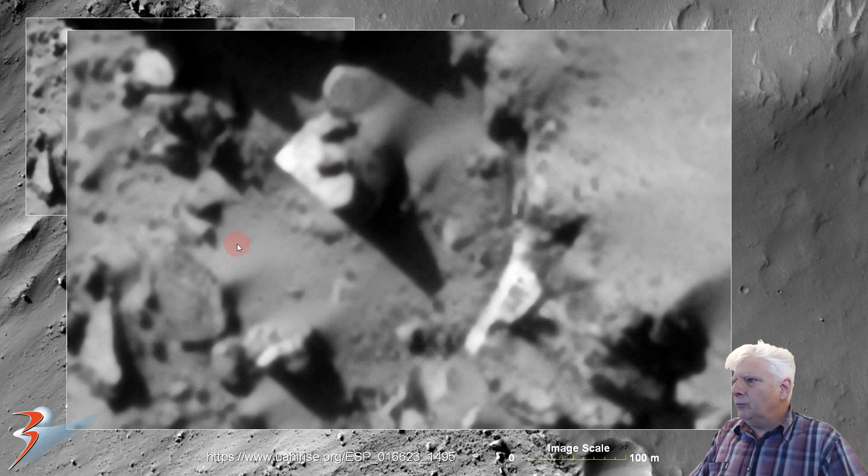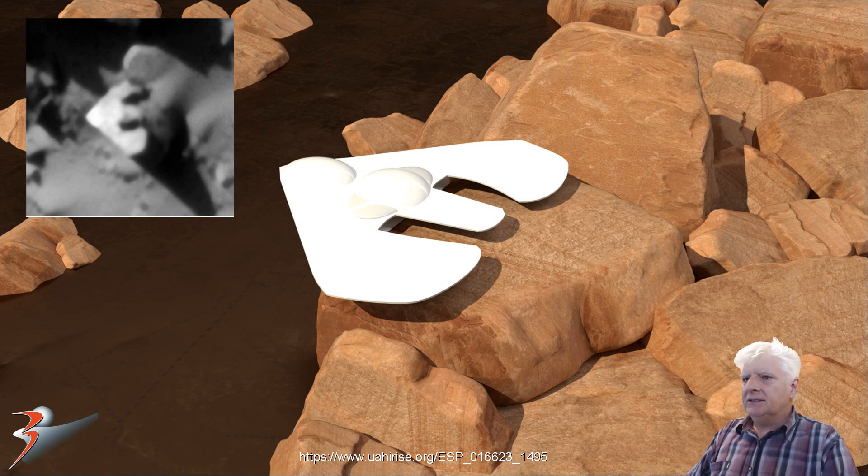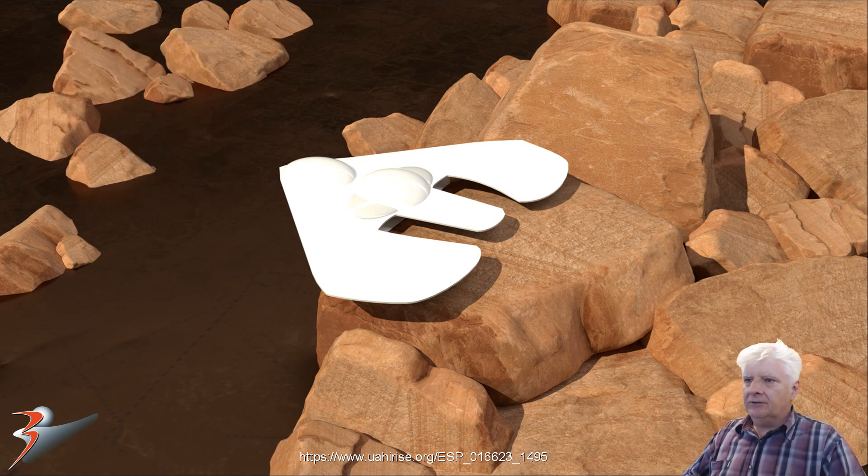There's also weird debris close by. It looks like the triangular object is leaning on top of a boulder. And there's the 3D illustration that I did using Adobe Dimension — this approximates what I think we might be looking at. Obviously, because there's no side view of this object, it's difficult to say whether this is exactly what it looks like. I'm only speculating. So let me know what you guys and girls make of this one. Are we looking at some wreckage? Maybe some type of craft or structure?